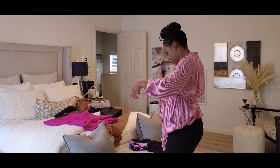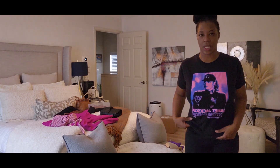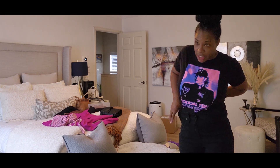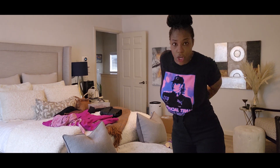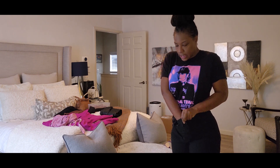Okay, let's put on our tee. Tuck it in for a clean look.